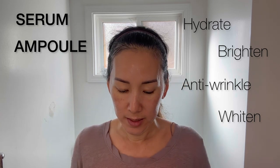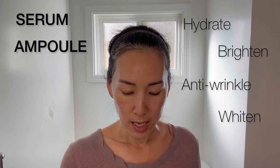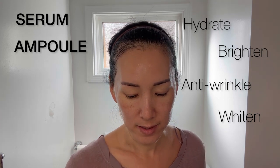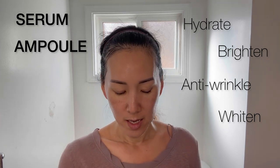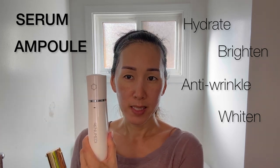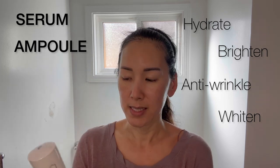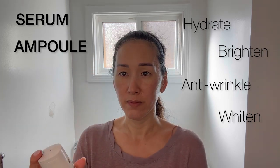While that dries, I'll go ahead and spray the MGF. I have the MGF in a mist spray, so I'll spray a little of the MGF on my face too.